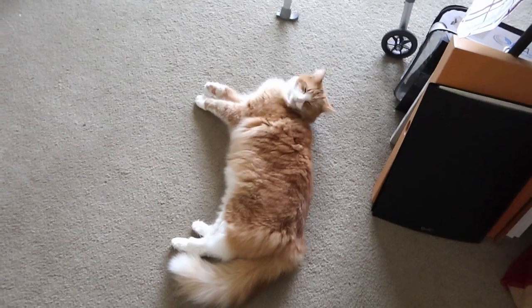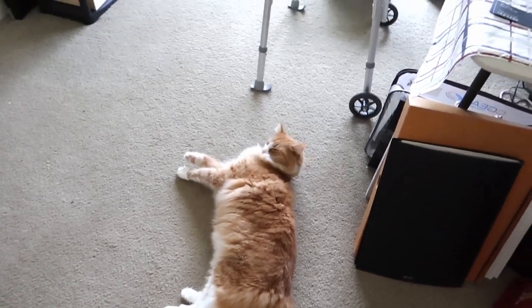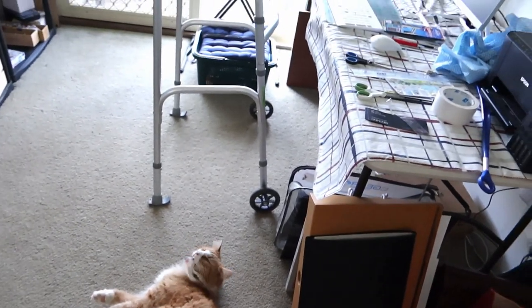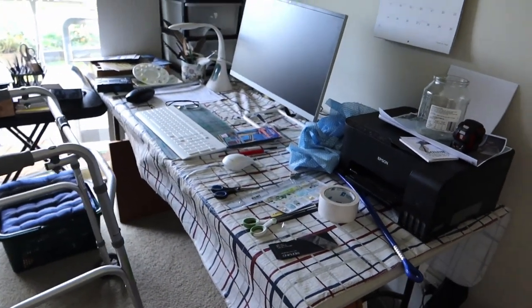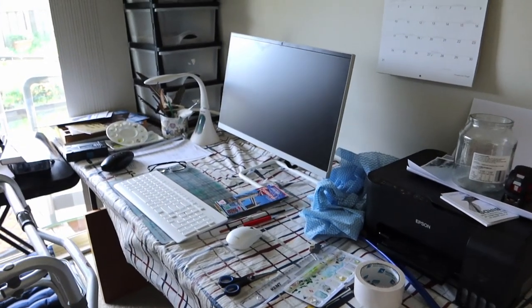Gandalf the cat has to be everywhere I want to be, and there are walkers everywhere. It's a bit of a mess but I will go around and show you dad's desk — this is where he does his computer stuff and also some of his art.